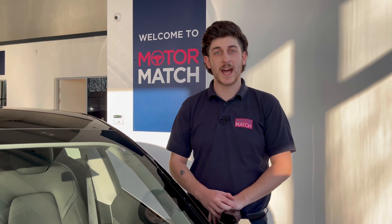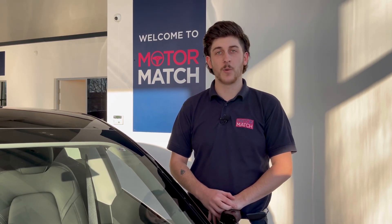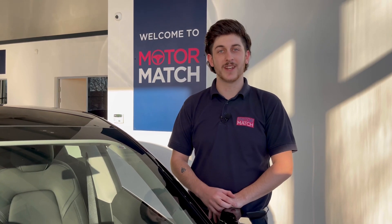For more information or to book a test drive, give us a call now on 01244 311 404, or inquire online. Thank you for watching and goodbye for now.